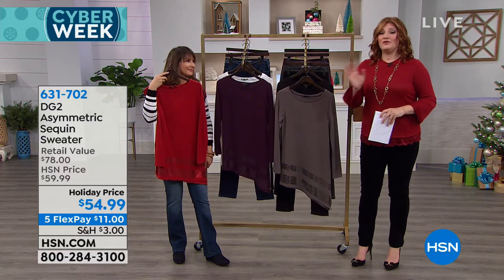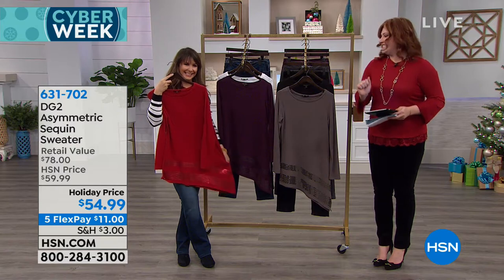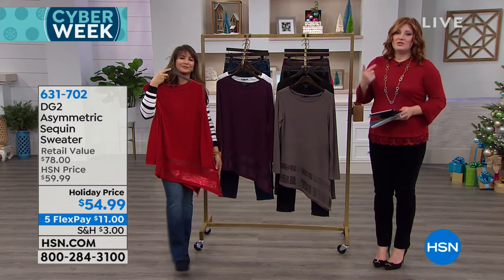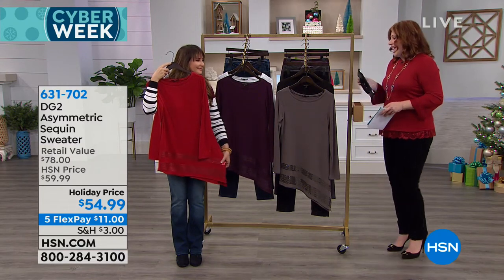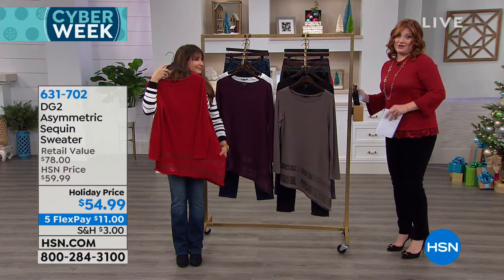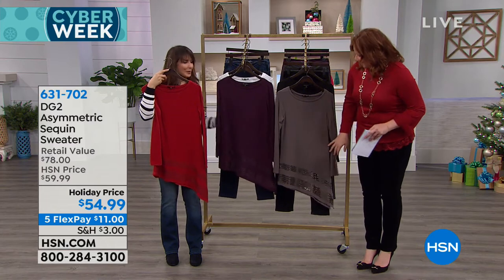Many of you are chatting with us this morning. We are simulcasting live on our HSN Facebook page. We're going to share with you our very first item — this is brand new this morning, first time getting to see it. It is the holidays, and holidays without a little sparkle — well, that's just bah humbug. We need a little sparkle during the holidays.